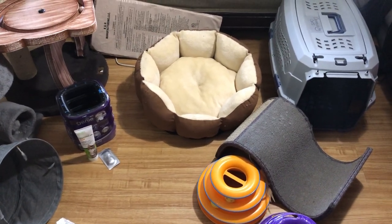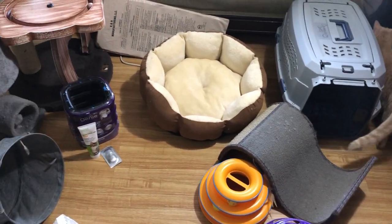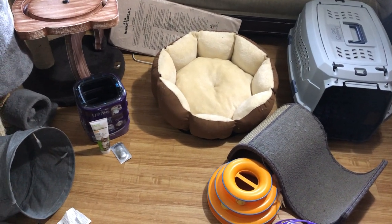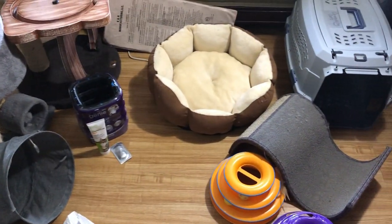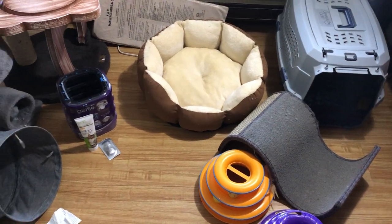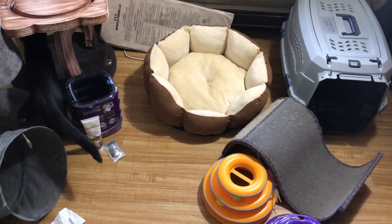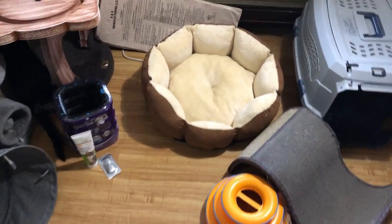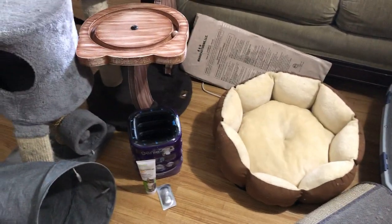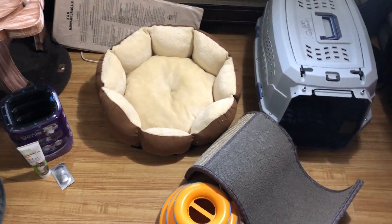Hello everyone, I hope you are having a wonderful holiday season. I tried to do this as a standard sit-down show-you-the-products video, but that did not go as planned because there are kittens and cats everywhere. So we are just going to wing it and go through the products. We'll have lots of kitten guests and it will be informal.